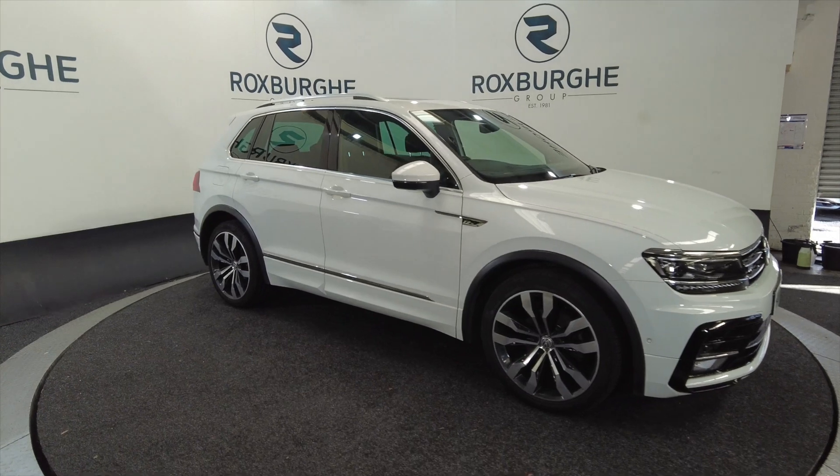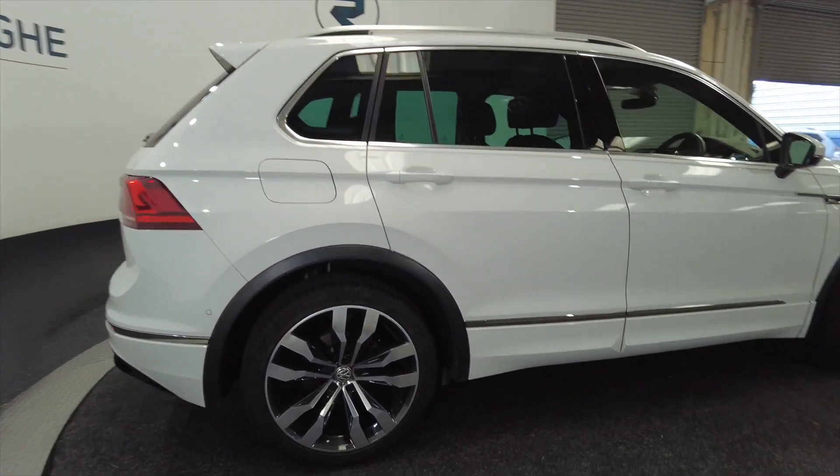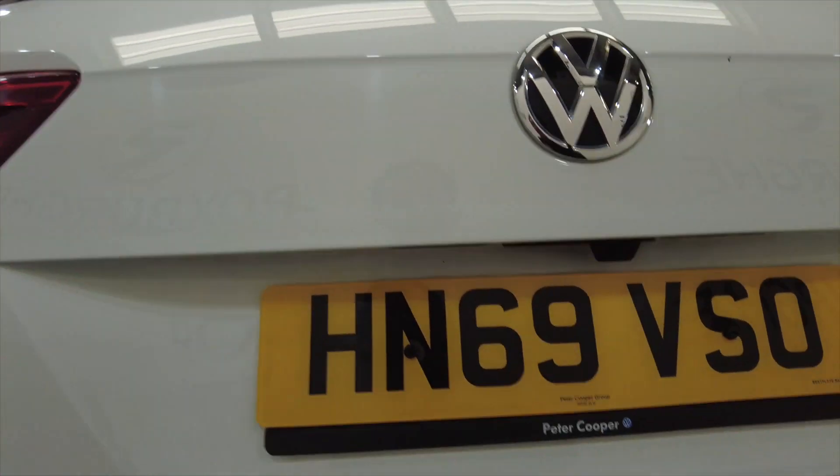As you can see it's got alloy wheels, it's a five-door with roof bars. It is the R-line as well, so really nice sporty looking wheels and various other sport options that you'll see.